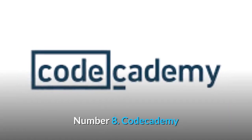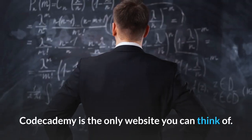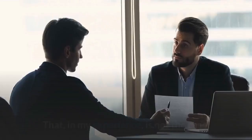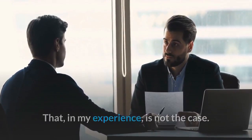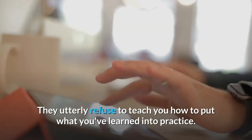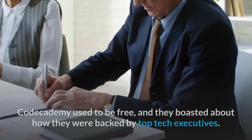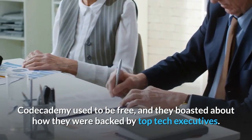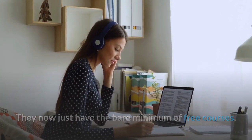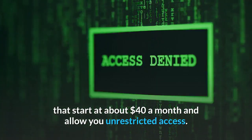Number eight: Codecademy. If you want to learn how to code for fun, this is the place to go. They claim to have created the best coding learning scheme, though in my experience that is not entirely the case. They do show you the fundamentals of programming and how to write code, but they don't teach you how to put what you've learned into practice. Codecademy used to be free, but now they have only the bare minimum of free courses. Otherwise, you can sign up for subscription plans that start at about $40 a month for unrestricted access.